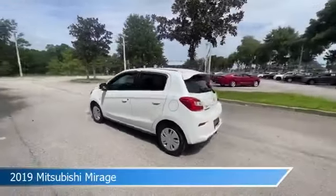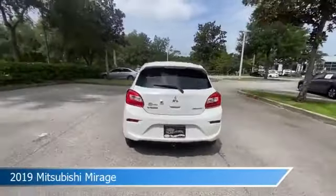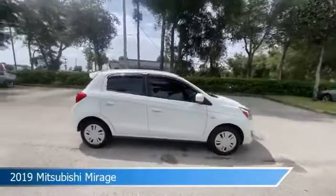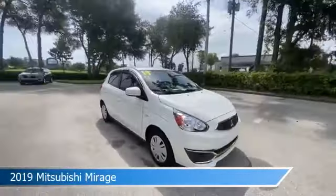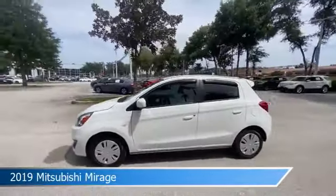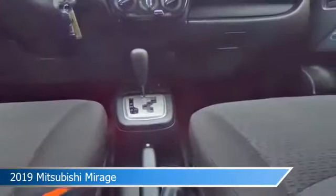Take a look at this 2019 Mitsubishi Mirage, equipped with a variable transmission in pearl white. This car comes with some great features including anti-lock brakes, power outlet, audio controls on steering wheel, auxiliary input, and more. Come in and check it out today.